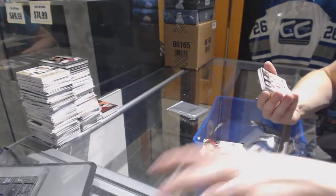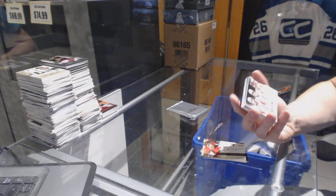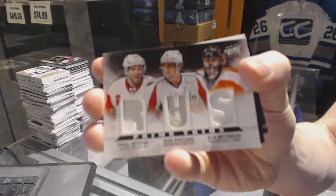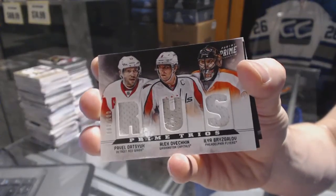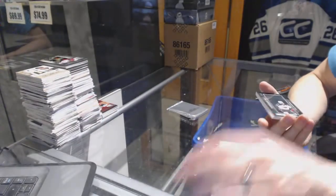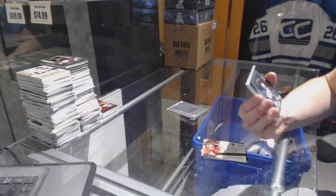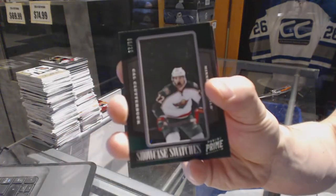We've got a Trios Triple Jersey, numbered out of 100, random between the Red Wings, Capitals, and Flyers — Pavel Datsouk, Alex Ovechkin, and Elia Brizgalov. Triple Jersey out of 100. We've also got a Showcase Swatches numbered 6 of 25 for the Minnesota Wild, Cal Clutterbuck.